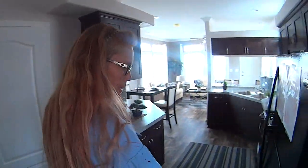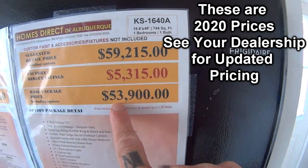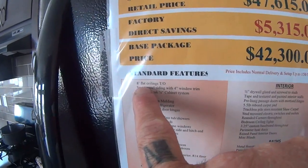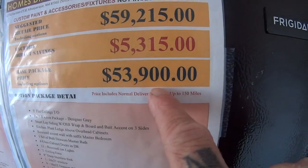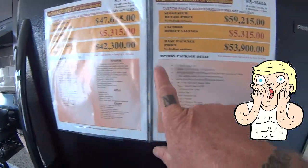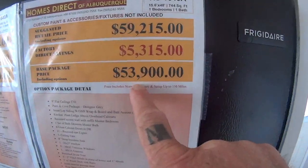The porch model is 620 square feet. The base price with eight-foot ceilings is $42,300. Upgrading to nine-foot ceilings brings it to $53,900 — roughly a $10,000 difference. So if you want the front porch and the nine-foot ceilings, you're looking at $53,900.